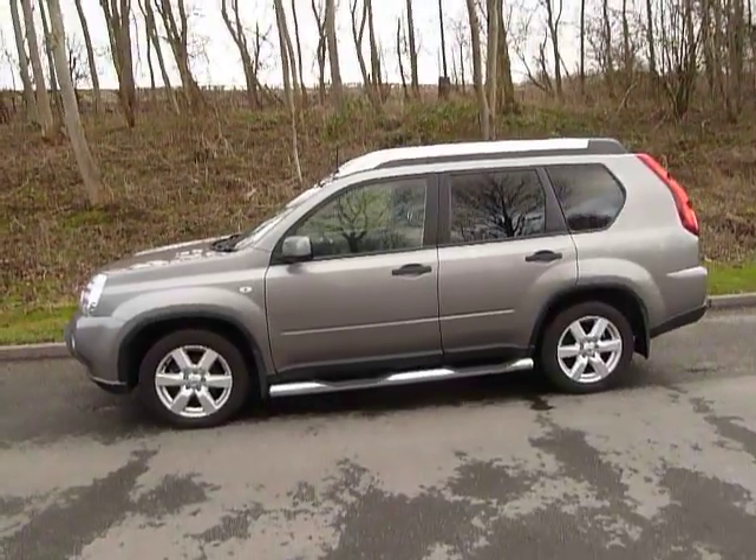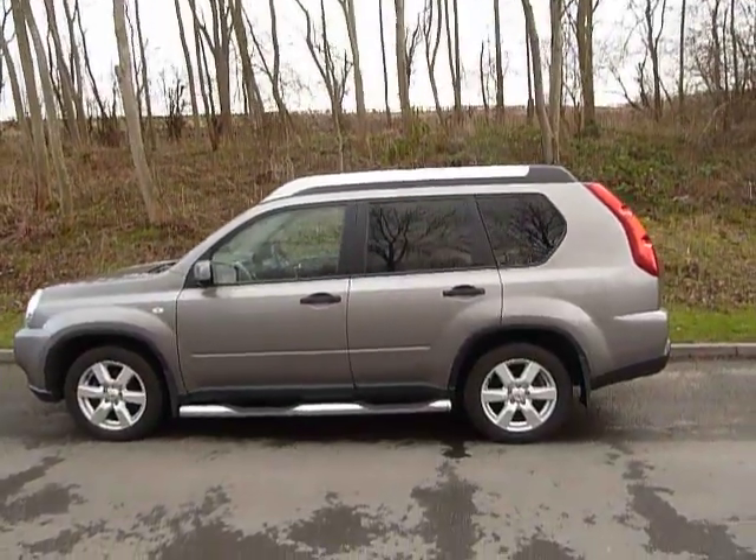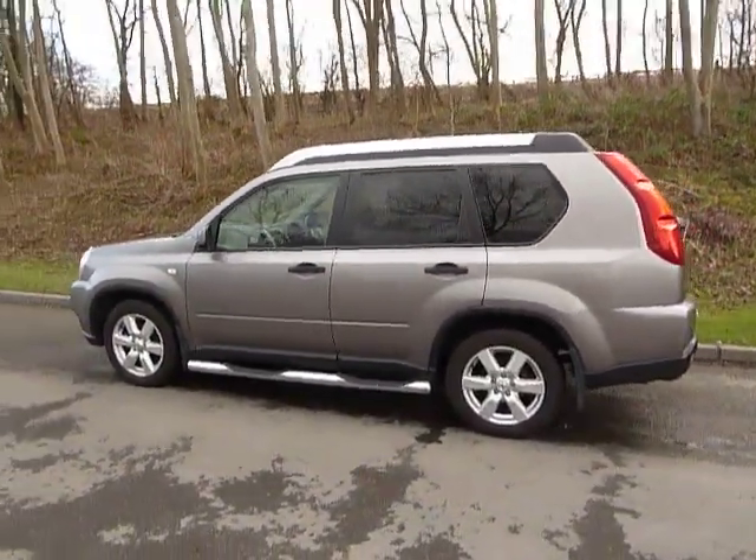Very, very low miles indeed. As you can see it's a very, very good looking vehicle. You've got some side steps there for ease and convenience of getting in and out of your truck. It also comes with some nice alloy wheels.